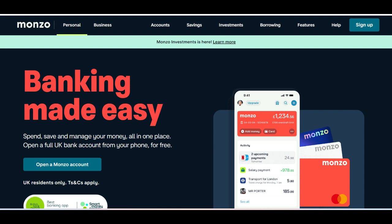Moreover, Monzo fixed-term savings provides users with competitive interest rates, offering the potential for higher returns compared to other savings options. The fixed-term nature of the account ensures that users commit to saving for a specific period, encouraging disciplined saving habits. Additionally, the ability to lock in the interest rate for the duration of the term provides users with certainty and peace of mind regarding their returns.